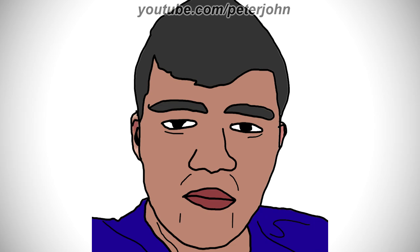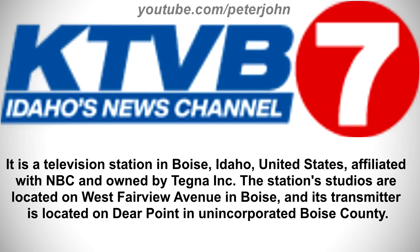Now I'm gonna talk about KTVB. It is a television station in Boise, Idaho, United States, affiliated with NBC and owned by Tegna Incorporated. The station studios are located on West Fairview Avenue in Boise, and its transmitter is located on Deer Point in unincorporated Boise County.